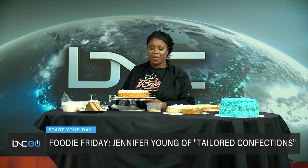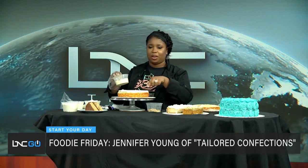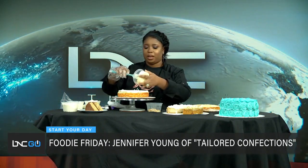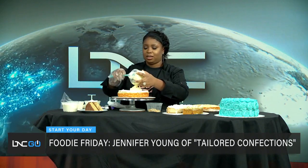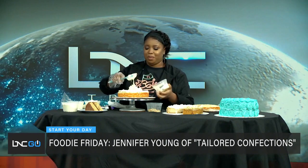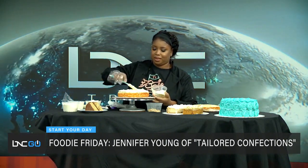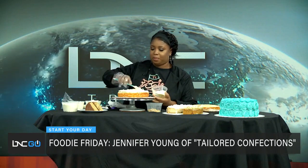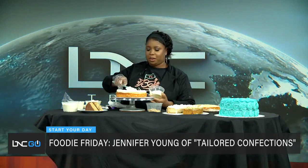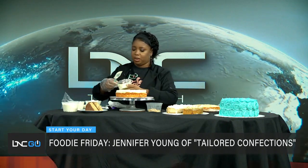I've already created the wall around the cake, so I'm going to start putting the actual banana pudding — which I make from scratch every day — in the middle. Do you put vanilla wafers in it? I do, but I put them on top after I decorate. You don't want to put them in the middle because you don't want them to get soggy.